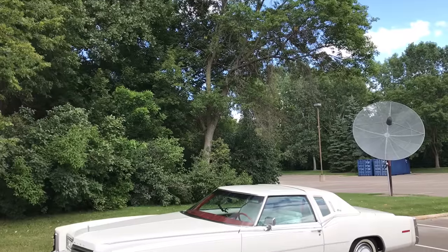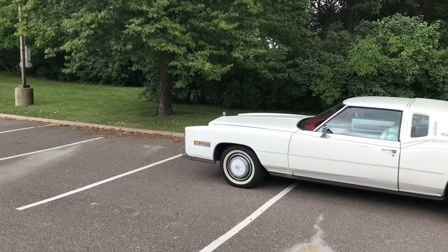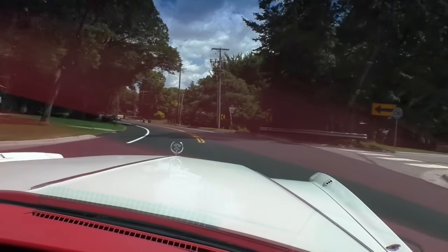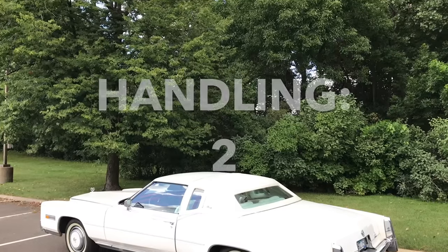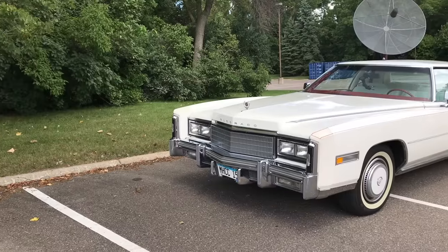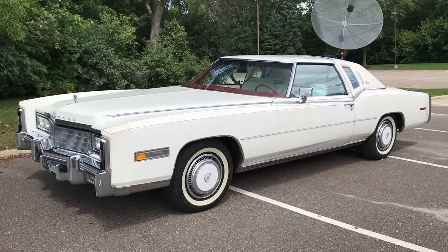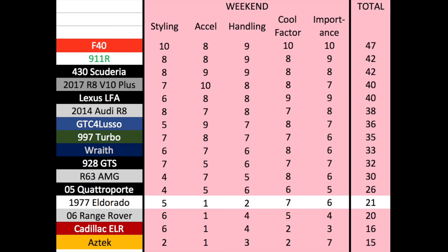Time for the Doug score. Starting with the weekend categories: Styling — some people hate how this car looks and some love it, so it gets a 5 out of 10. Acceleration — the Eldorado does 0-60 in 9-point-something seconds, giving it a 1 out of 10. Handling is truly terrible, with massive body roll and vagueness in the steering — just one step shy of actually dangerous, so it earns a 2 out of 10. Cool factor is debatable, but I think it's cool enough for a 7 out of 10. Importance — this car showed the end of an era among giant, showy American cars, easily earning a 6 out of 10. That brings its total weekend score to 21 out of 50.